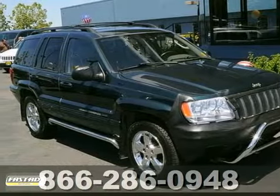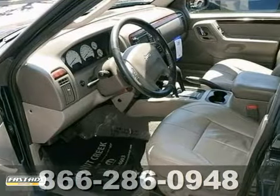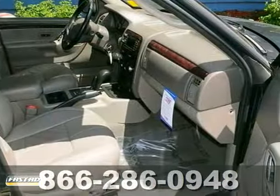Ask for Steve or JJ in the internet department for the best price on this beautiful 2004 Jeep Grand Cherokee. It has cruise control and multiple airbags. It also features a CD changer, navigation and moonroof.